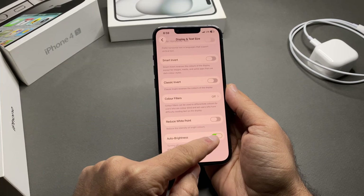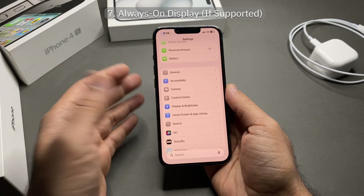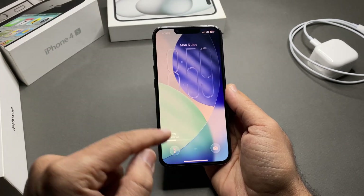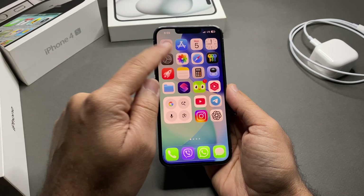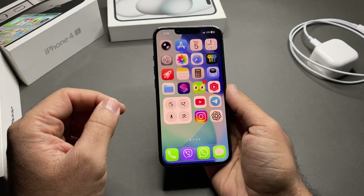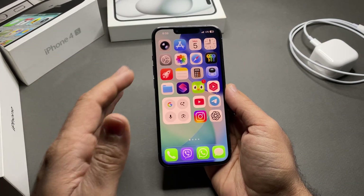Next is Always On Display — if supported. If your iPhone has Always On Display and you don't need it, go to Settings > Display & Brightness and turn off Always On Display.